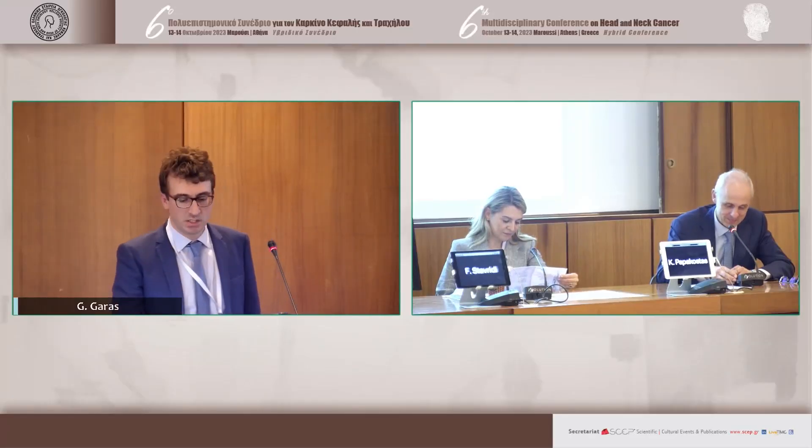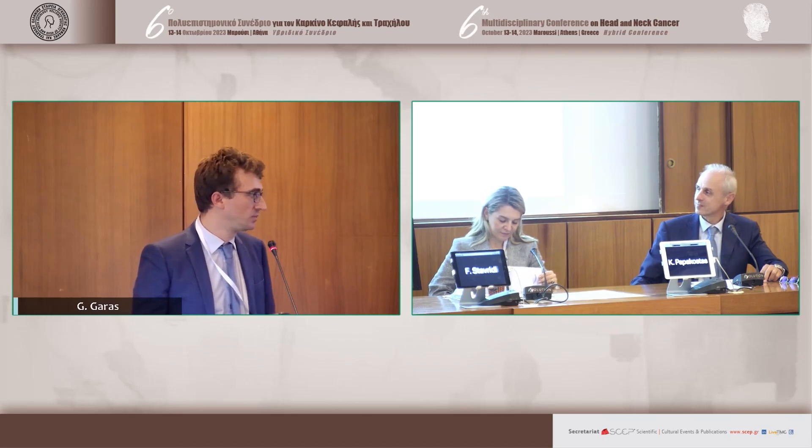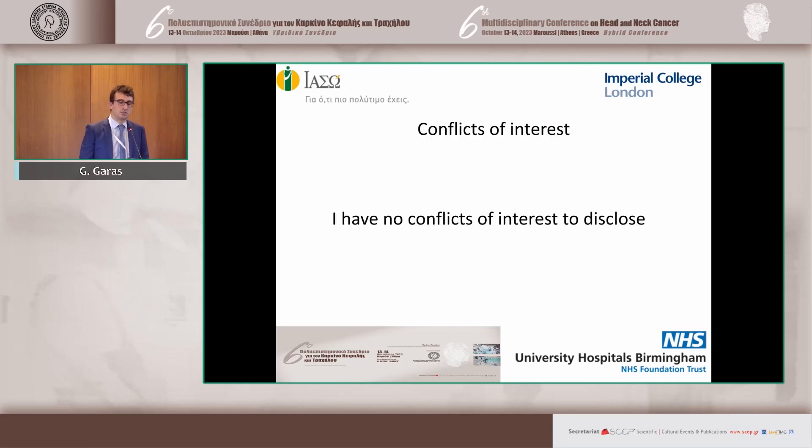Thank you very much for the introduction. I will talk to you in English if you don't mind, because it's easier for me, but later we can answer the questions in English. The subject is about novel strategies for de-escalation in the context of retropharyngeal lymph node metastasis using TORS, which is transoral robotic surgery. I don't have any conflicts of interest.